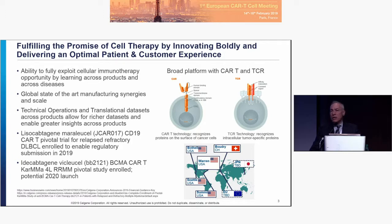Much of the clinical data has been presented excellently yesterday, so I removed those slides from this deck. Lysacel — also known as Lisocabtagene maraleucel or JCAR17 — the CD19-directed product, has completed its enrollment in its pivotal trial in relapsed and refractory lymphoma, and we look forward to completing the regulatory submission this year.